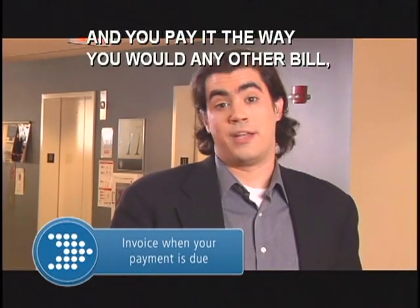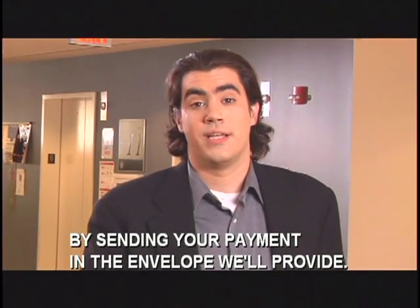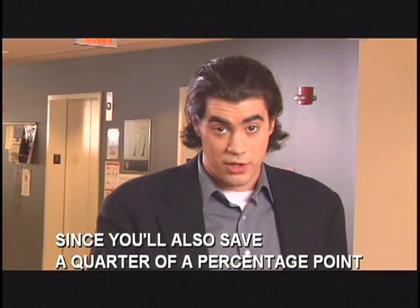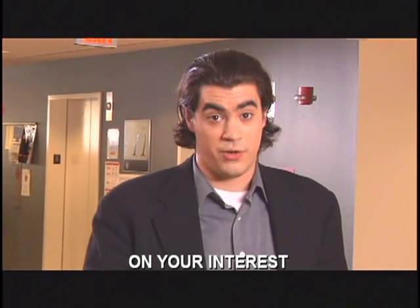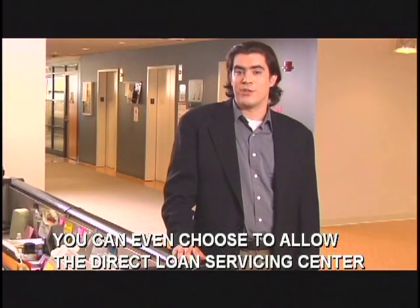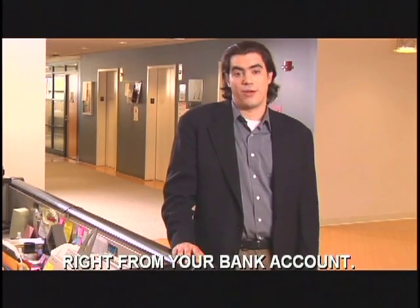It's really a bill, and you pay it the way you would any other bill, by sending your payment in the envelope we'll provide. To make it even easier and smarter, you can sign up for the electronic debit account program and save a quarter of a percentage point on your interest. You can choose to allow the Direct Loan Servicing Center to automatically debit your payment right from your bank account.